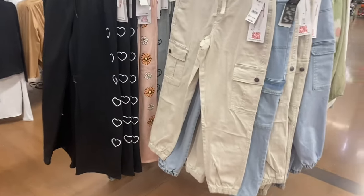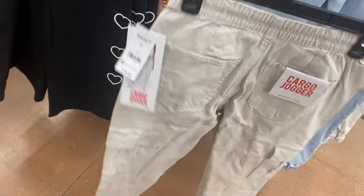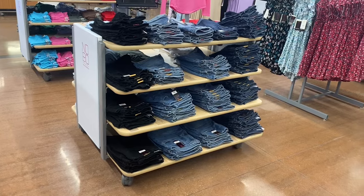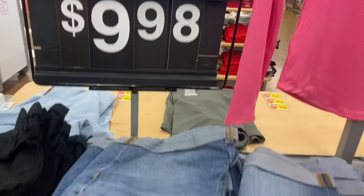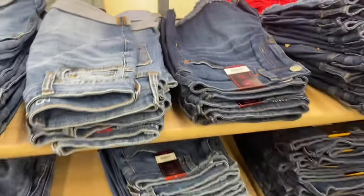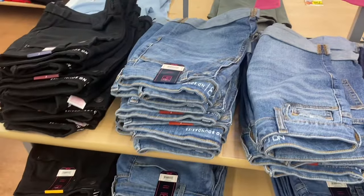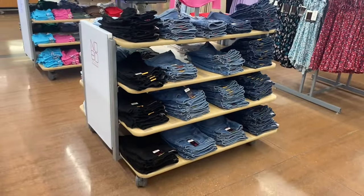I've showed these Cargo Joggers by Celebrity Pink before — they had them in jean, now they have khaki too. I think this one was online — I'll tag it. They're extra small through 3XL with all kinds of cargo details. Oh, and they have No Boundaries jeans out here and No Boundaries shorts for $9.98 — mid-rise, three-inch inseam. Some are frayed and washed out, others are cuffed.